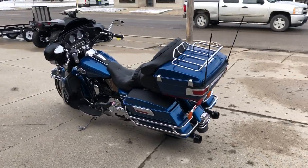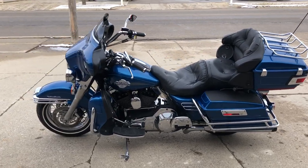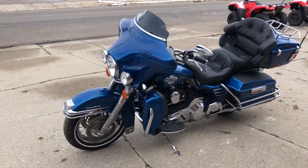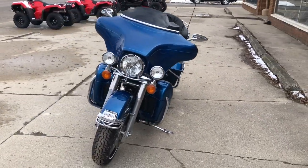It runs strong, everything works and needs nothing. This is one clean Harley that's just been serviced at the dealership, inspected, all fluids have been changed, and it is ready to ride. It is a great bike for the money.